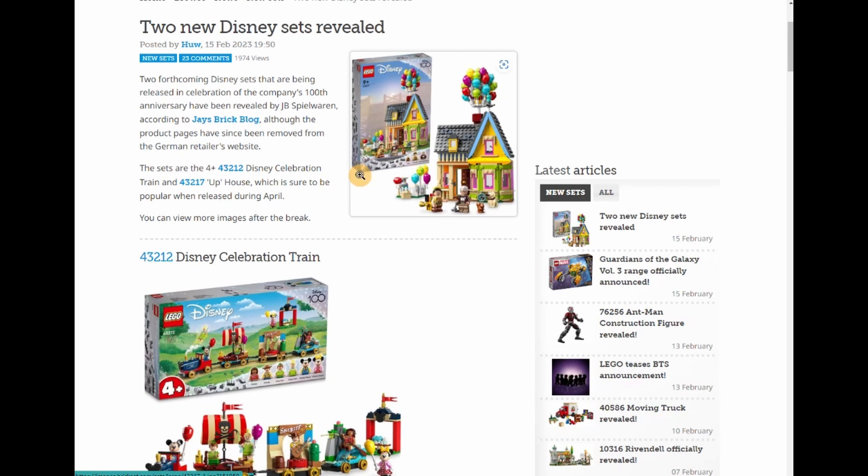Hey everybody, Tulus Bricks here. I'm here with the two new Disney sets that were revealed — I believe on the 13th, 14th, or 15th, either way it doesn't really matter. The two new sets are 43212, which is the Celebration Train, and 43217, the Up House.